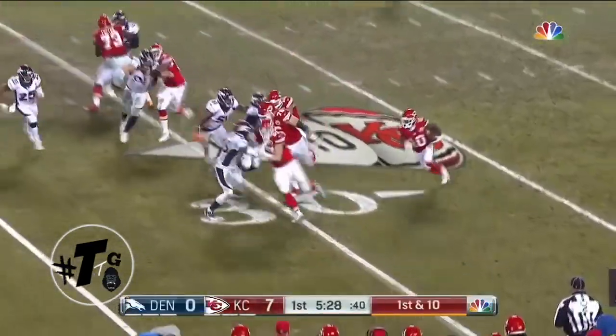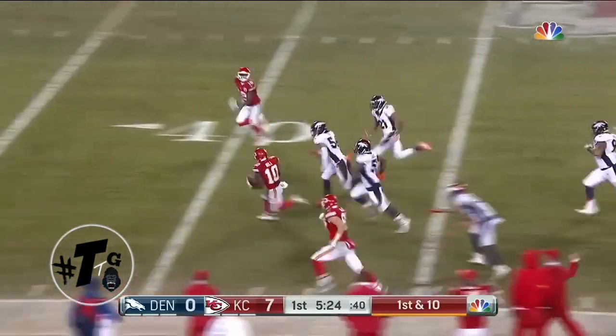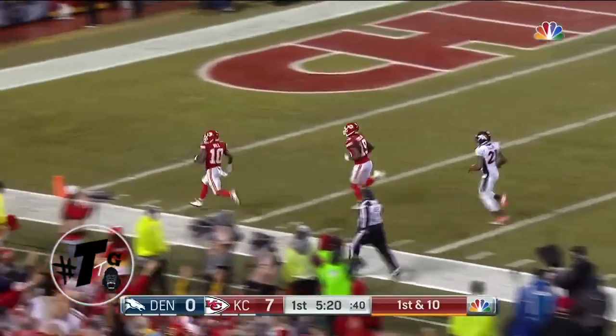Against Cincinnati, Tyreek Hill to the outside — he goes down the sideline, Tyreek Hill out in front. Can they catch him? No, they cannot. He's done it again — 70 yards.